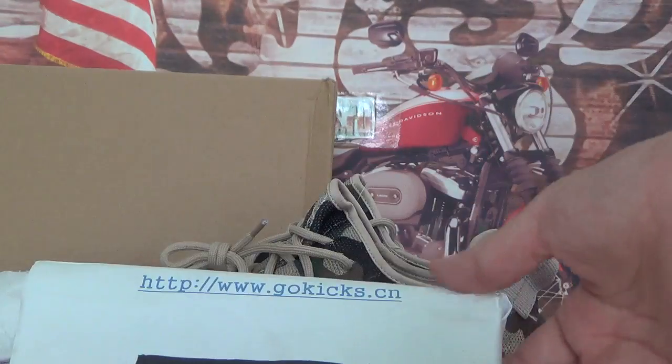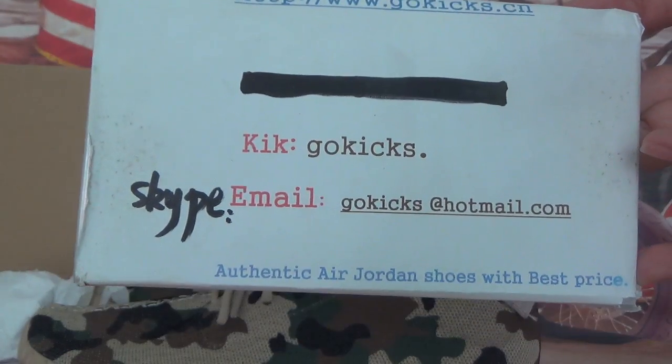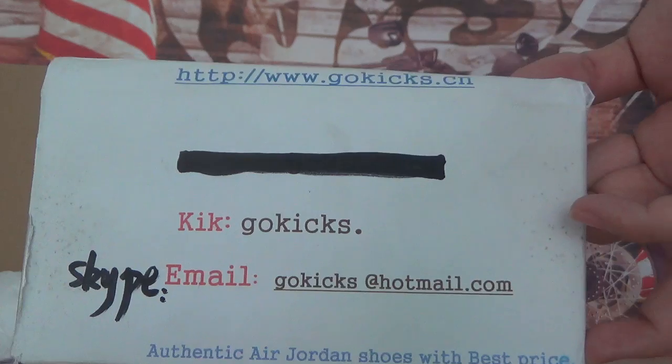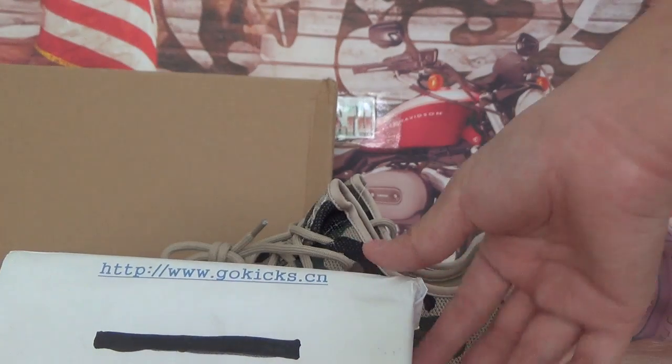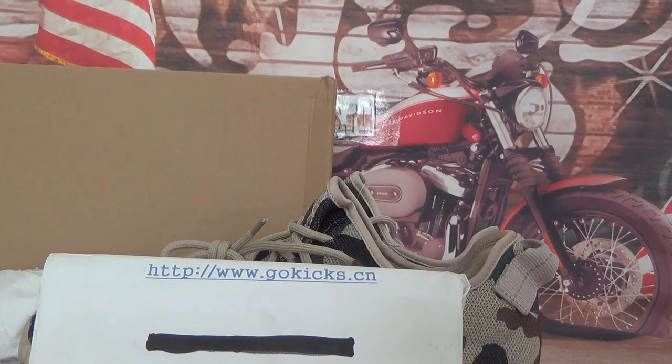Please go to order on our website www.gokicks.com for all contact information. With this shoe you will get free shipping by DHL or EMS and they will send it to your house. Okay, thank you for your time, see you in the next video, bye bye.